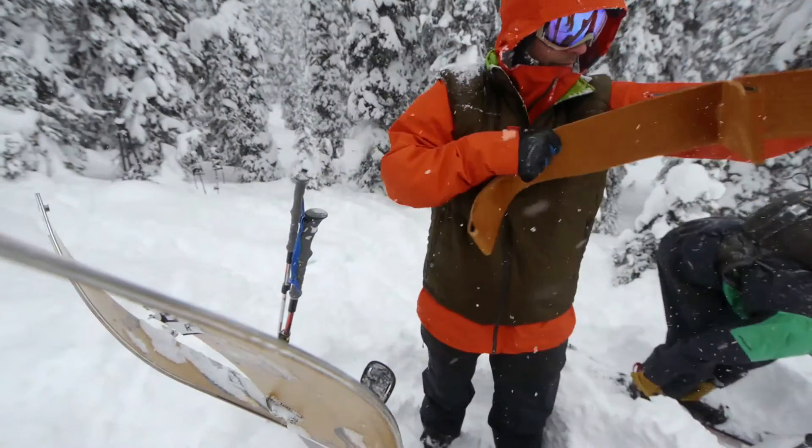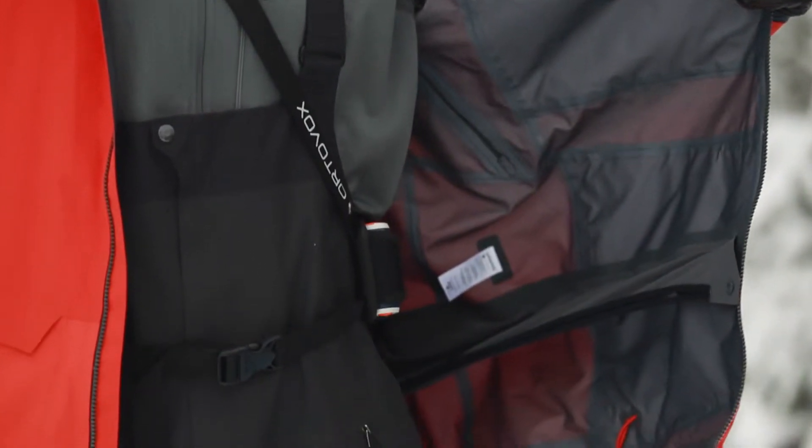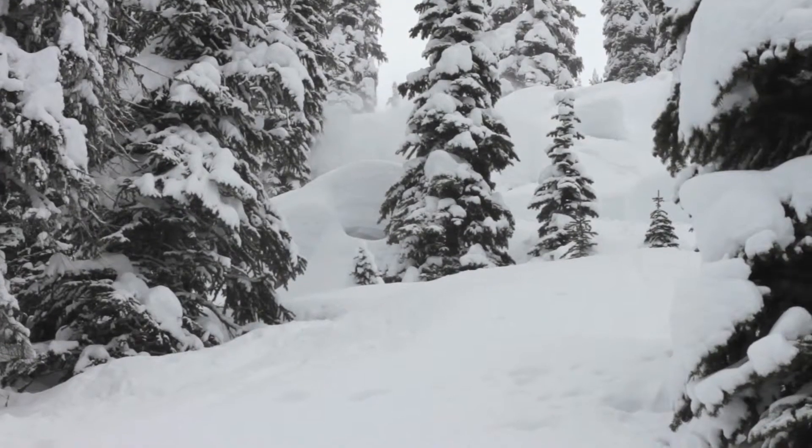The first thing anybody is going to notice with the base layer is an extremely lightweight fabric — it's surprising. There's no way not to be surprised the first time you pick it up. Something cool to understand about Patagonia is everything has thought put into it; everything has a function and a purpose.